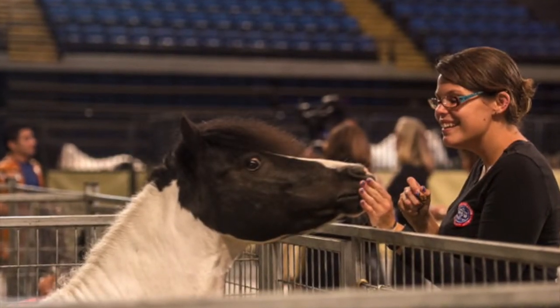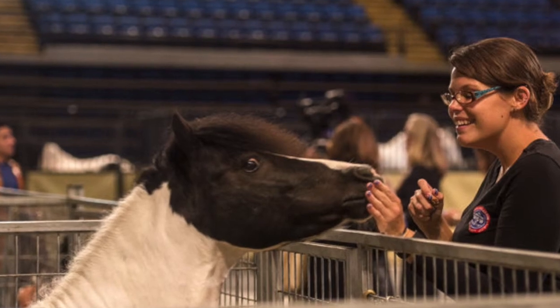I always walk through, make sure everybody looks good, everybody looks bright and alert. I check in with the animal people, make sure nobody needs anything and we're ready for the show.